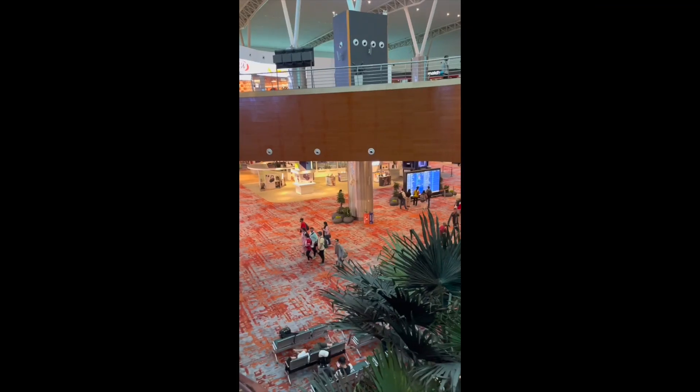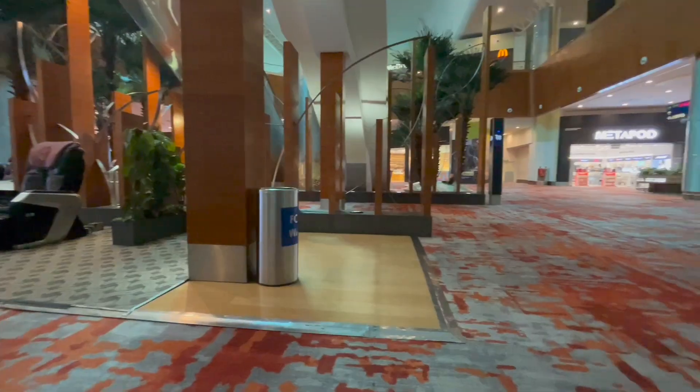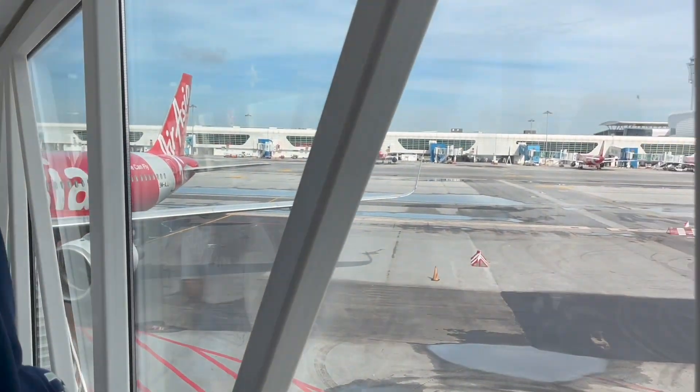Welcome back to the channel. This time I was heading to Singapore, all the way from Delhi to Malaysia and then Malaysia to Singapore. I had a layover in Malaysia for a couple of hours before the next flight to Singapore.